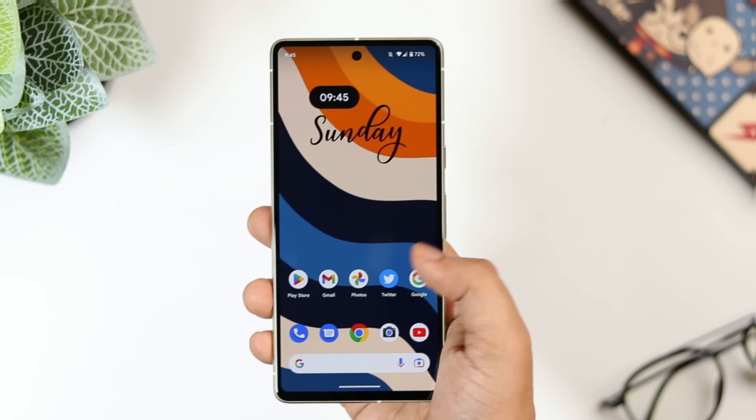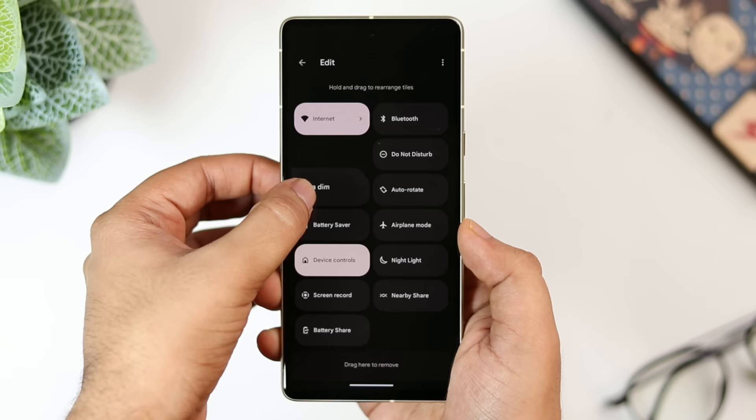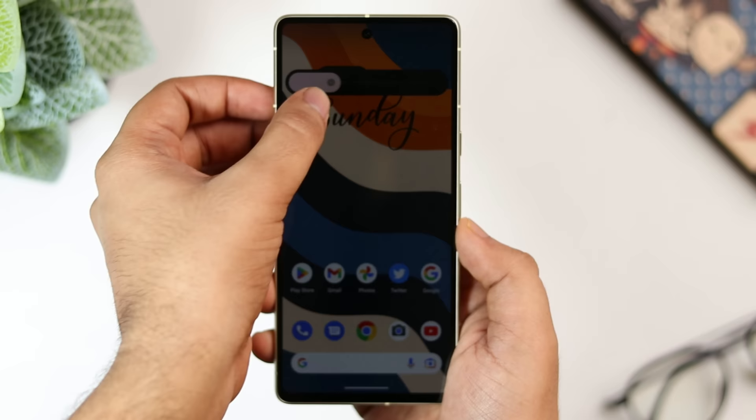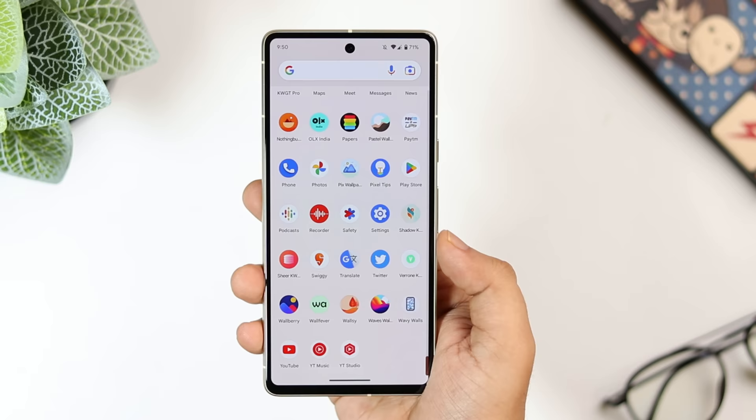If you swipe down and open the notification panel, I would suggest you add one more toggle called 'extra dim.' Simply click on the edit icon and drag the extra dim feature to the top. What it does is dim the screen beyond the minimum brightness. This can be extremely useful at night when you don't want to disturb anyone around you. I highly suggest you add this additional toggle to your quick panel.